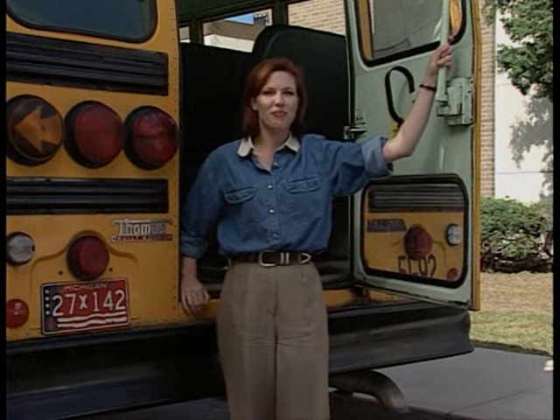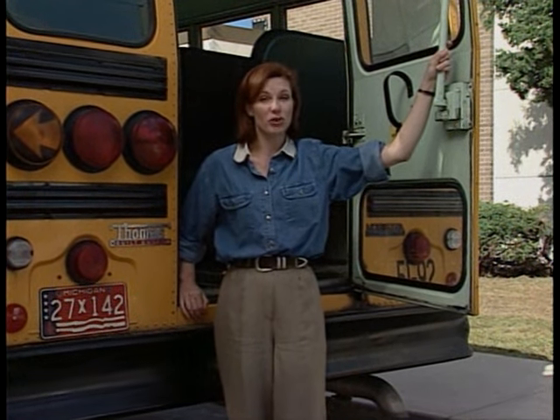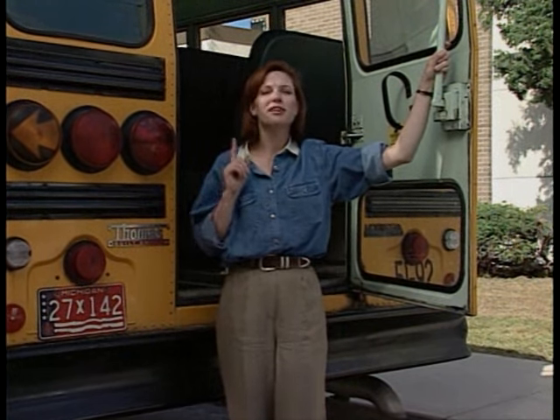There is one other thing to keep in mind as we look at these evacuations. If the driver is unable to assist you in a real emergency, you should be able to evacuate the bus on your own. So watch carefully, and be thinking about how you and your friends could exit without the driver's help.